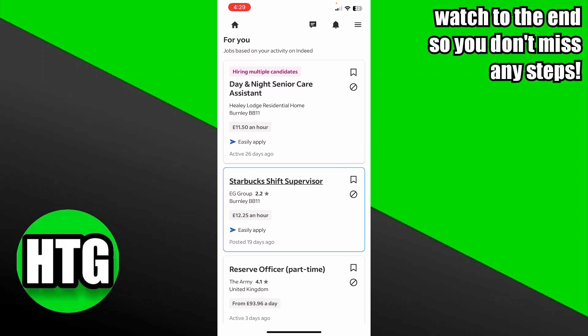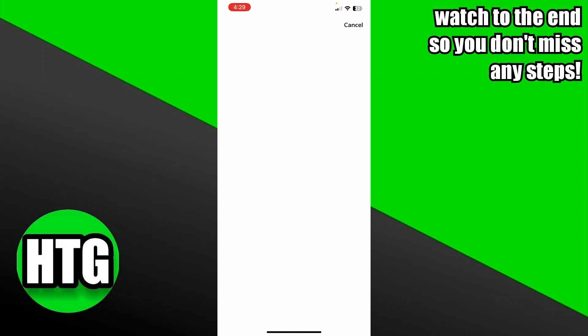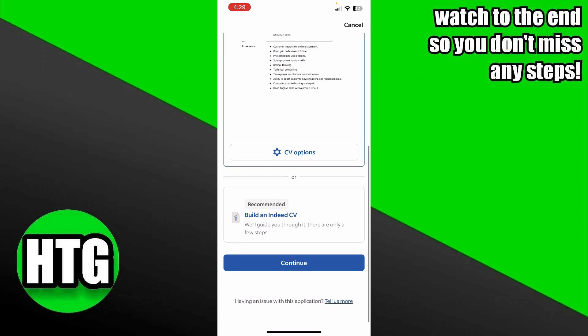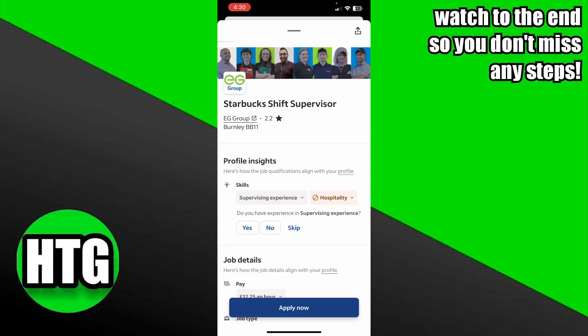Whenever you're applying for a job — suppose you're applying for this job — you just tap on it and then simply tap on 'Apply Now.' If the application is hosted outside the app it will take you to that external site, otherwise it will take you directly to your resume.